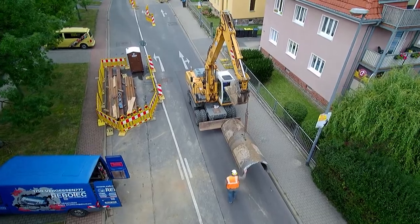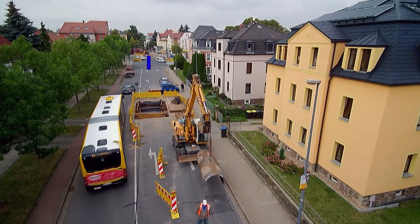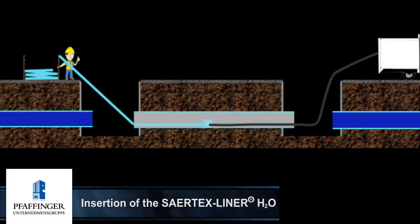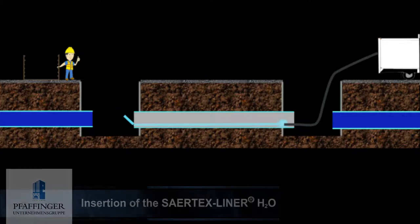In total the project involved rehabilitating five individual sections varying in lengths of 60 to 105 meters. After the high pressure cleaning and optical calibration of the host pipe, the high performance pressure liner was set to be pulled in place.